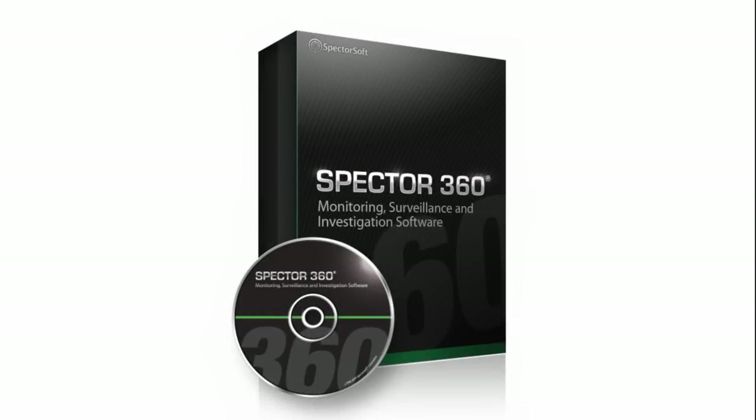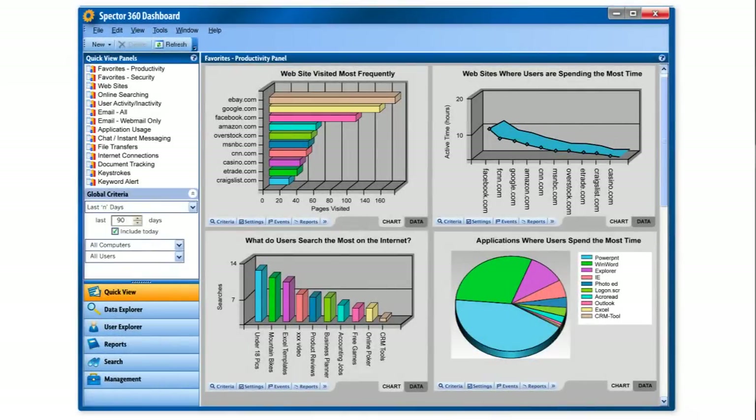Award-winning Spectre 360 is the most advanced monitoring and surveillance tool available today. Spectre 360 provides businesses with a high-level view of PC and internet access and allows them to block inappropriate websites.